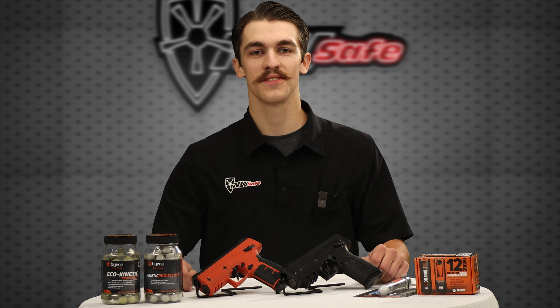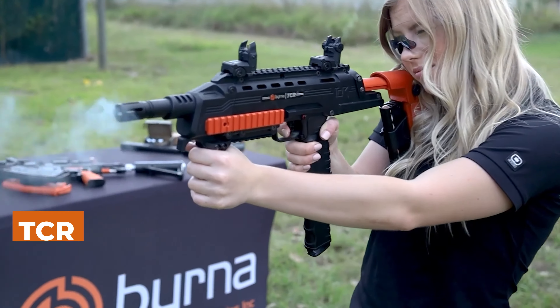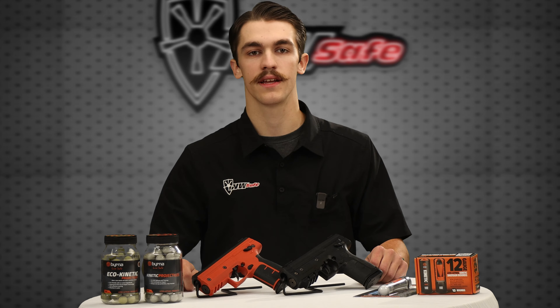The Berna launcher is a less-than-lethal CO2-powered projectile weapon designed for self-defense. It's available in various sizes and styles including the SD, LE, TCR, and Mission 4 launchers, offering options to suit your different needs.